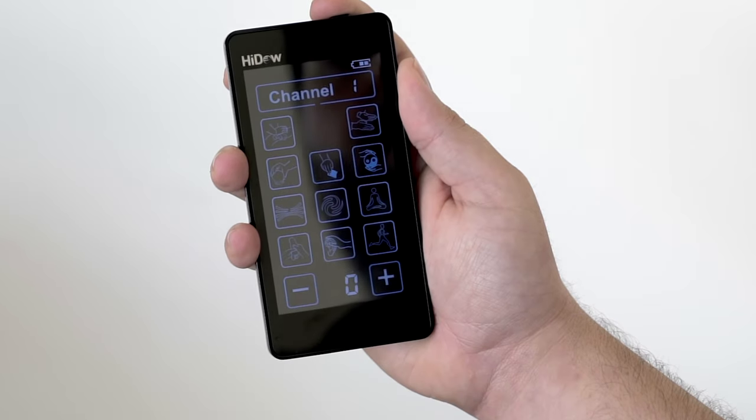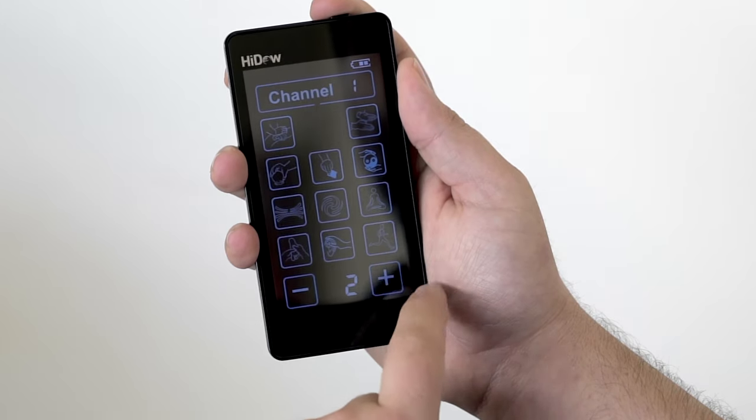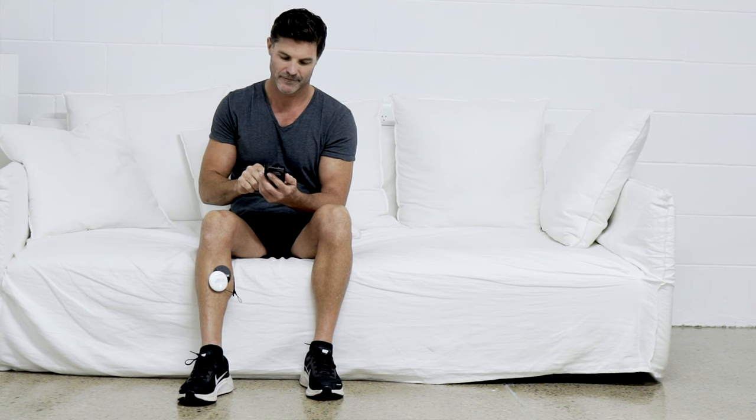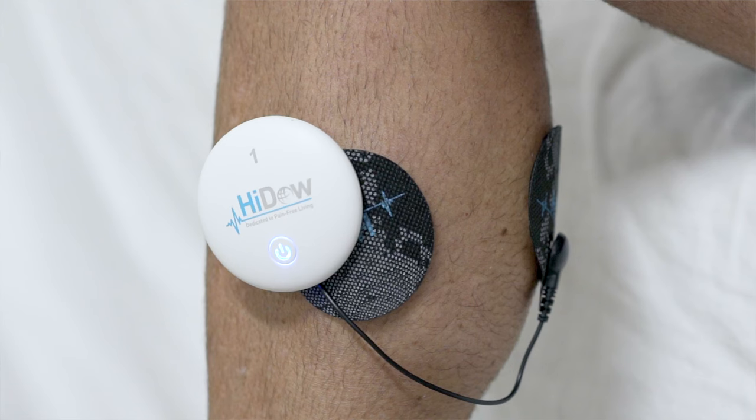Once you have selected a modality, gradually increase the intensity by pressing the plus button. To decrease the power, press the minus button. Always start with the lowest intensity first and work up. Never start with a very high intensity level. Sit back and enjoy the deep soothing pulses.